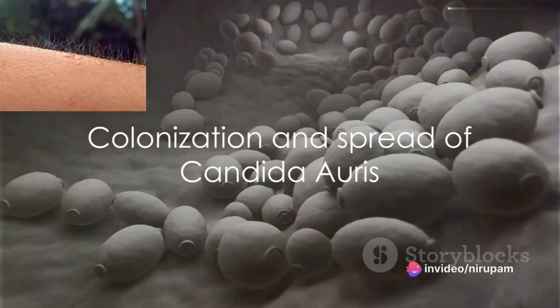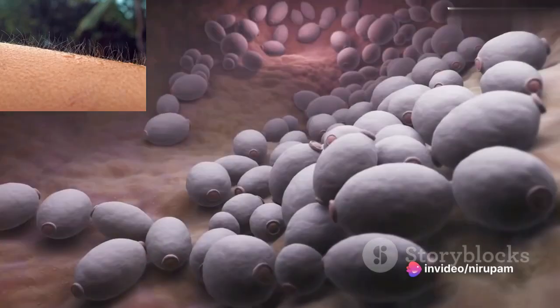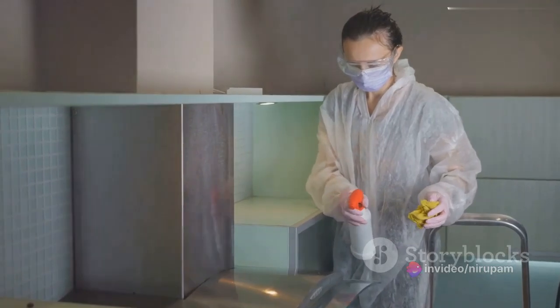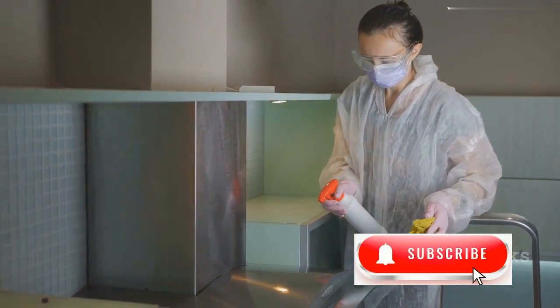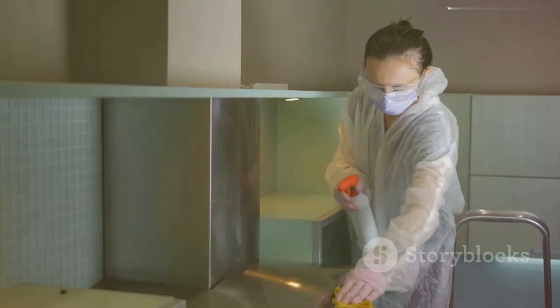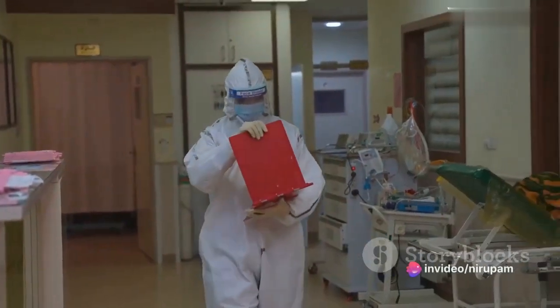Interestingly, Candida auris can colonize a person's skin and other body sites without causing illness. This colonization, however, can still lead to the spread of the fungus to surfaces or objects that the person comes into contact with, and consequently, to other patients.